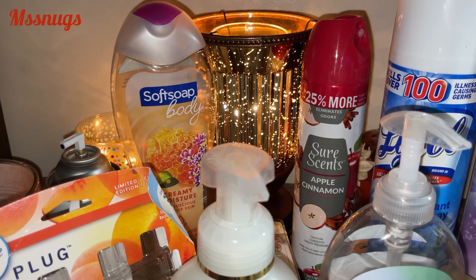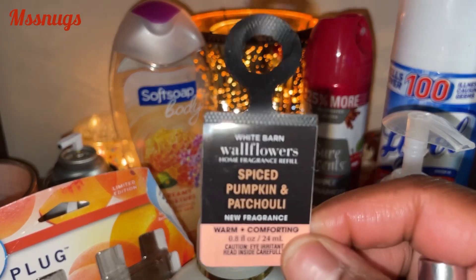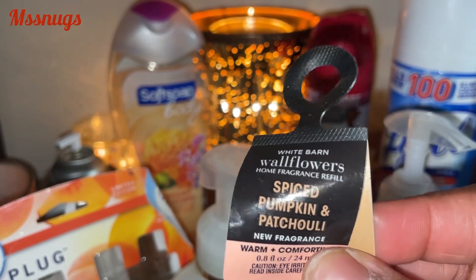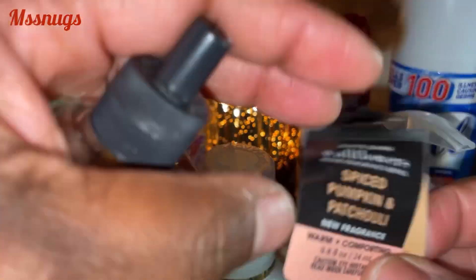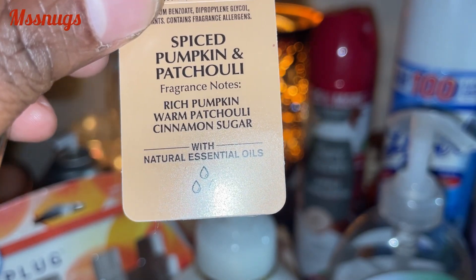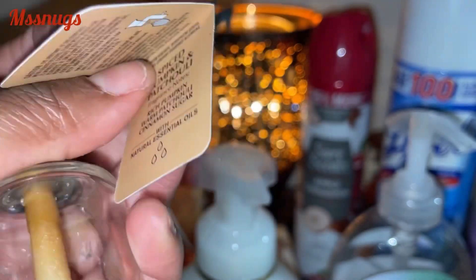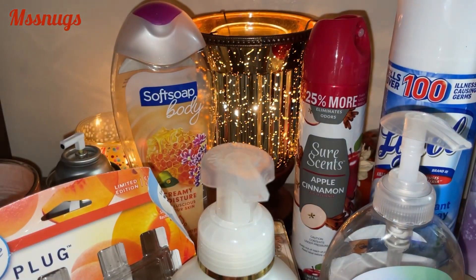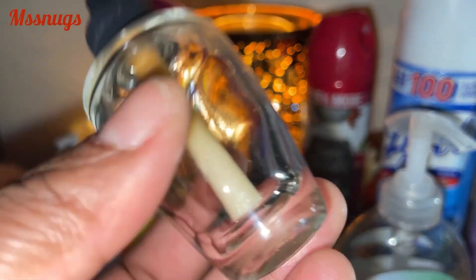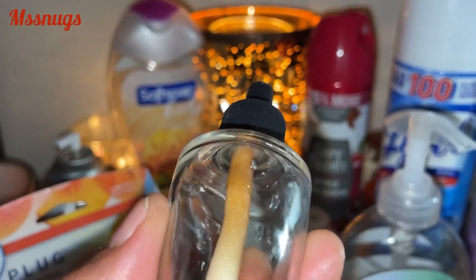Right now I have going in the Wildflower plug refill a Spice Pumpkin and Patchouli. It's nice — I can smell it. I have it in my hallway upstairs. Rich Pumpkin, Patchouli, and Cinnamon Sugar — I will purchase that again. Here's another refill I used up. I want to say it was like vanilla bean or something like that. I really do need to do better with keeping the names of these.